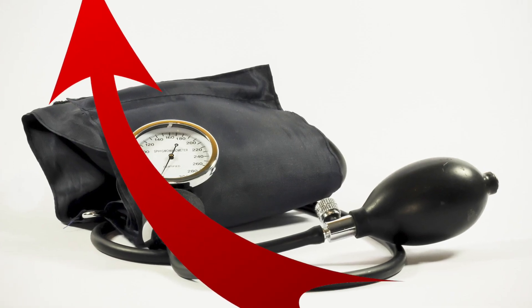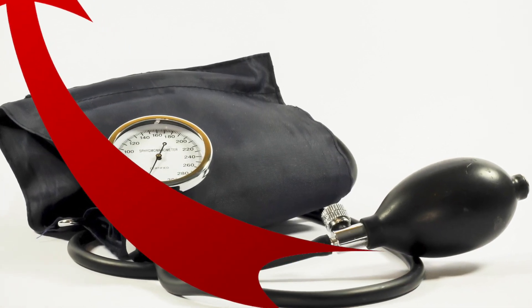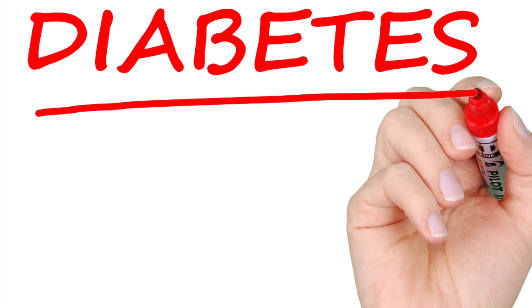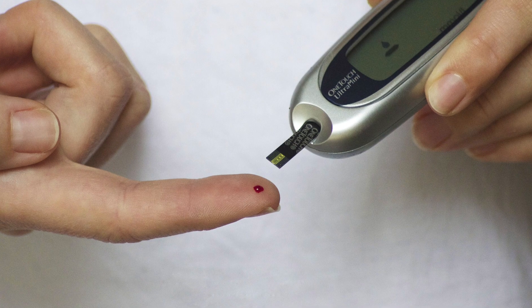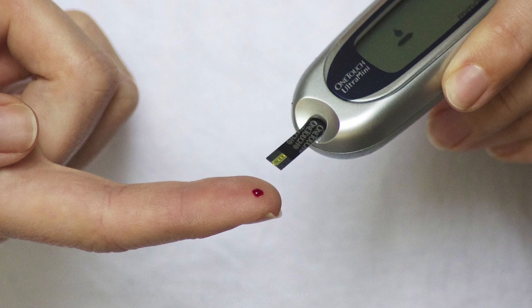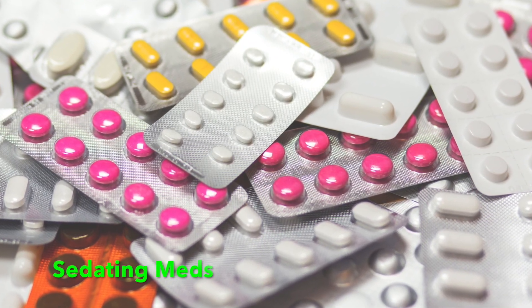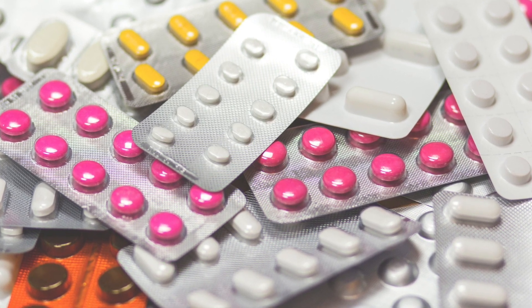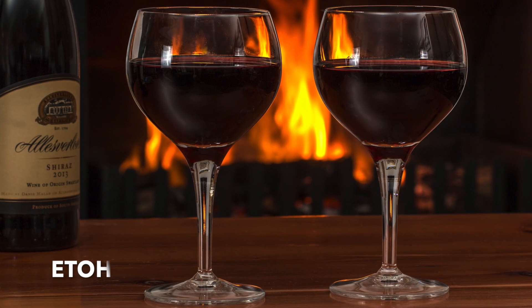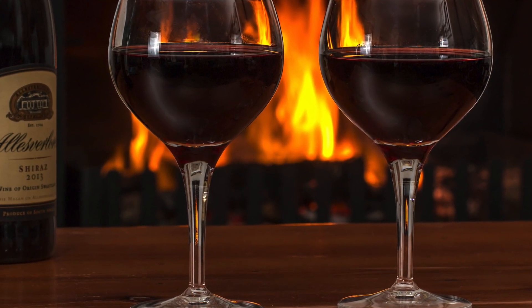Melatonin may also increase your blood pressure, so this is something very important for people who have hypertension to realize. If you're diabetic, it may interfere with your glucose levels and actually may cause hyperglycemia. You should be very cautious while taking melatonin with other sedating medications like benzodiazepines, narcotics, and also alcohol, as it can have an additive effect and make you extremely drowsy.